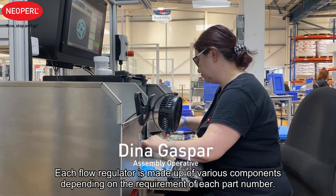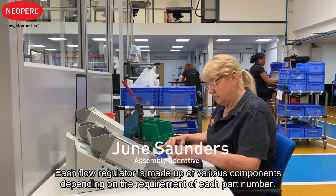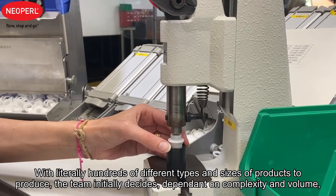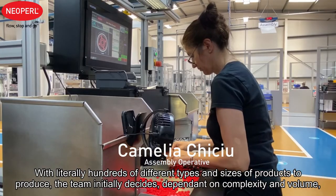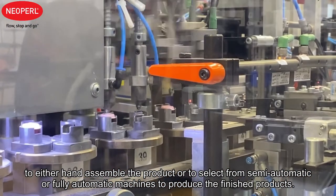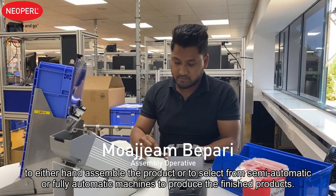Each flow regulator is made up of various components depending on the requirement of each part number. With literally hundreds of different types and sizes of products to produce, the team decided dependent on complexity and volume to either hand assemble the product or to select from semi-automatic or fully automatic machine to produce the finished products.